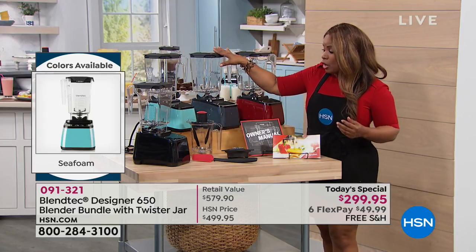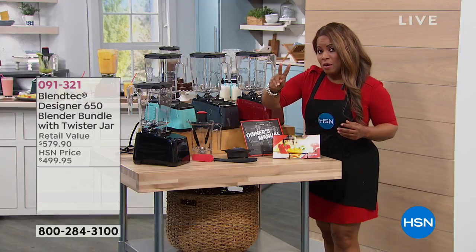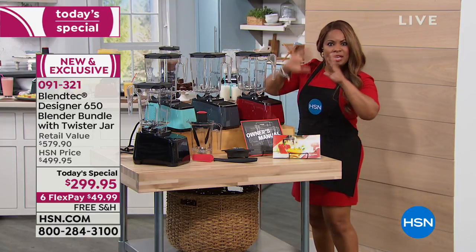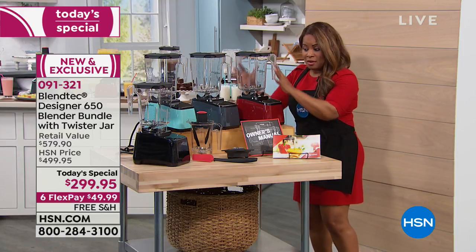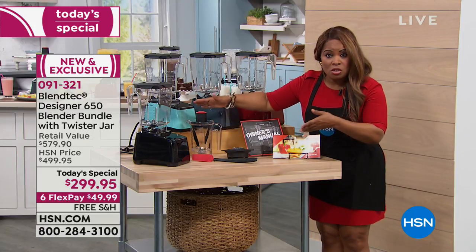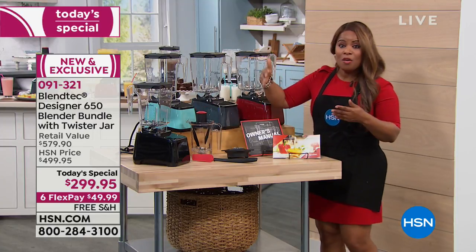You're going to get the larger 90-ounce jar, but you're also going to get the additional jar and the spatula — so there are two jars that come along with it. Just to buy the blender on its own at a store today, you're going to pay over $400 — almost $450 just for this. Our price for everything is $299.95. However, this jar and this spatula we're also including would be an additional $130. I don't know why you would shop anywhere else for this — this value is so outstanding.